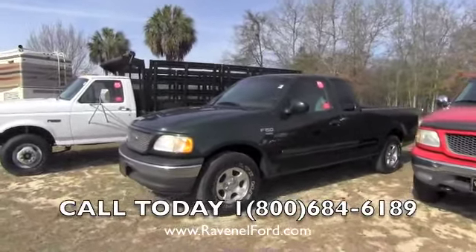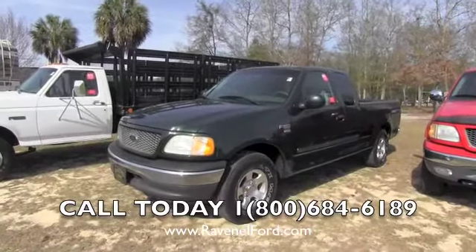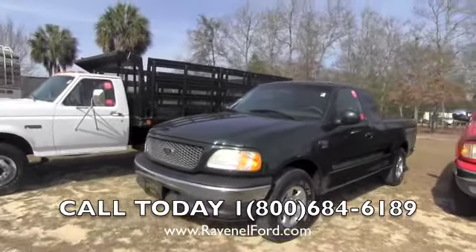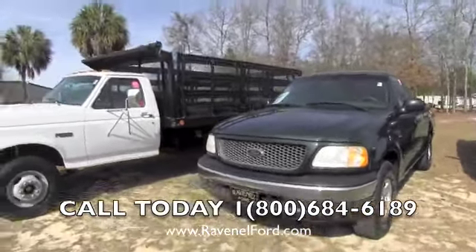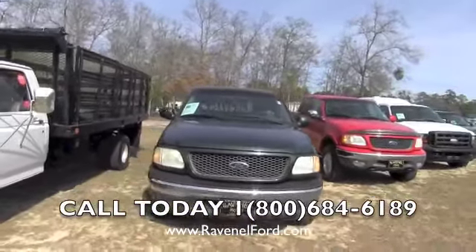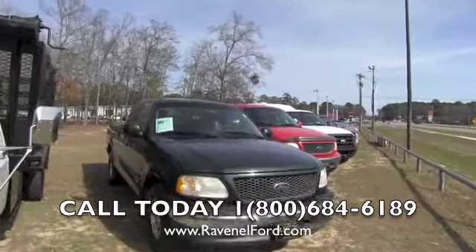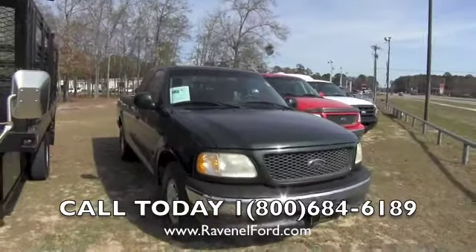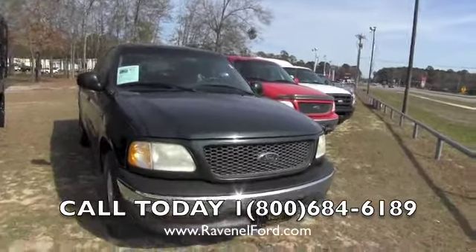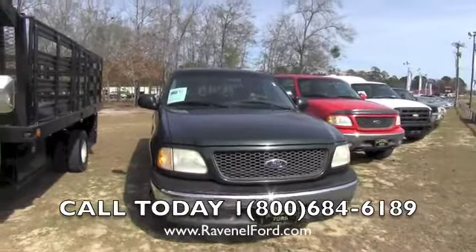Hello everybody, today we are at Ravenel Ford and we are taking a look at a 2001 Ford F-150. I'll walk you through this truck and let you see the condition of it. If I see any major dents, dings or scratches, I will point them out to you. Ford says it's 35 years of America's top selling truck, and here's one back at the dealership again to sell — they really do have a great turnover rate getting vehicles out on the road and getting the job done.